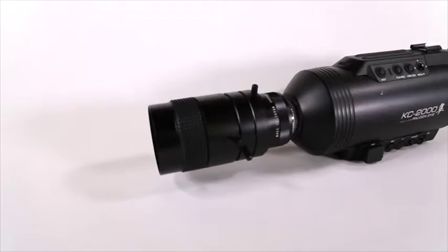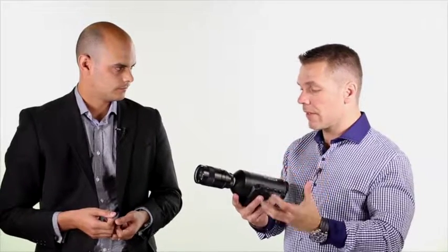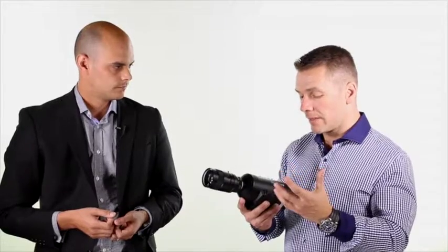The entire body is machined from a single billet of aircraft-grade aluminium, but really you don't have to be a genius to use it. It's tough and it's fairly simple to use.